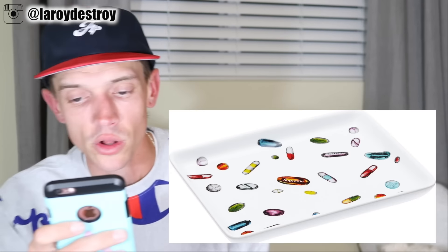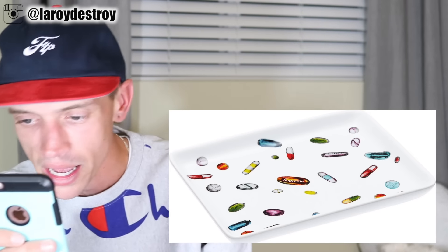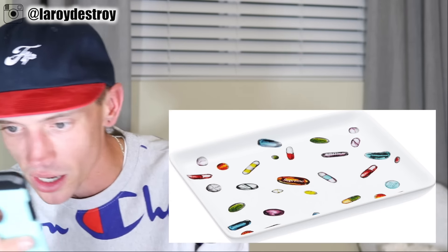One accessory dropping this week is the Pill Ceramic Tray. Up close, you can see that the pills on it say Supreme, and I believe that's an Oxycontin in the corner. That is everything that's dropping. At the end of the video I'll leave the full list on the screen. I hope this was helpful and informational. Once the price list comes out, I'll leave a pinned comment so you guys can see the retails.